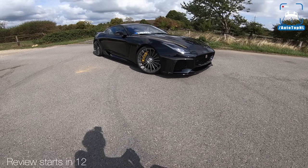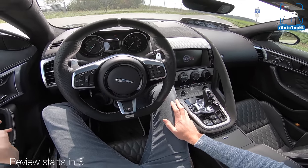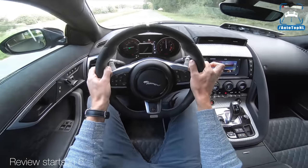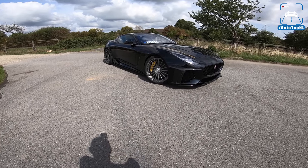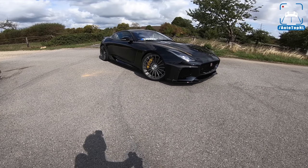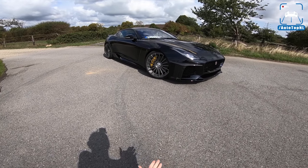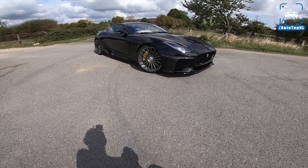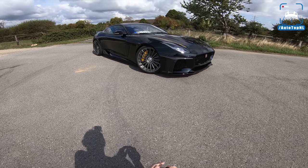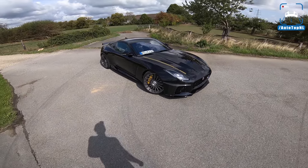What's up ladies and gentlemen, welcome to this POV review by AutotopNL. My name is Max, and today I'll be taking you on a drive in this very cool Jaguar F-Type SVR. It is the Arden AJ23 Race Cat, and it is ridiculous.